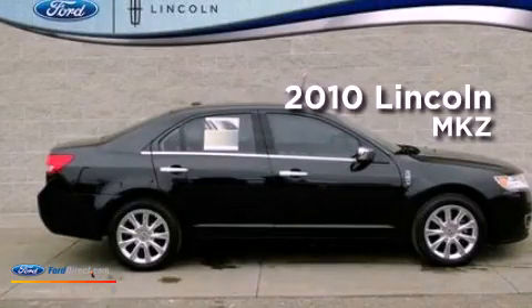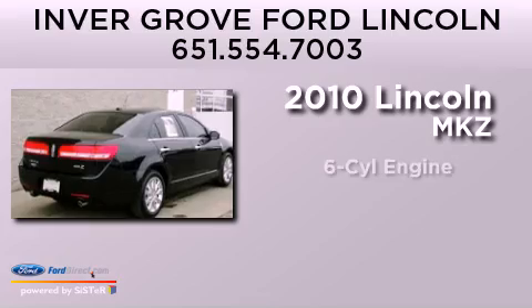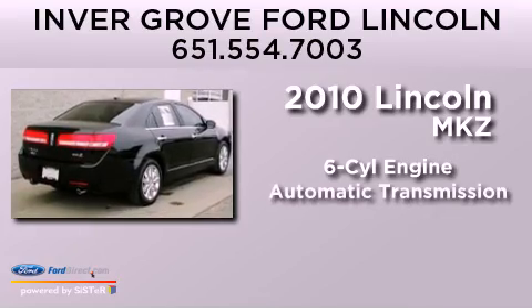This is a certified pre-owned 2010 Lincoln MKZ. It has a six-cylinder engine and an automatic transmission.